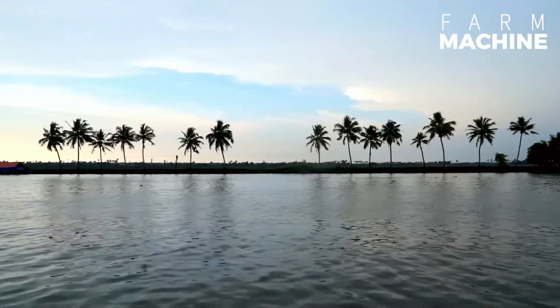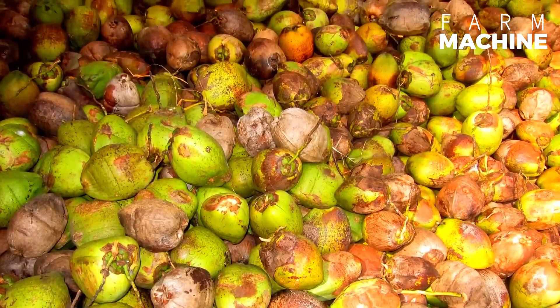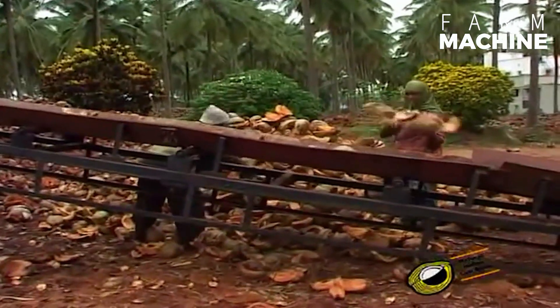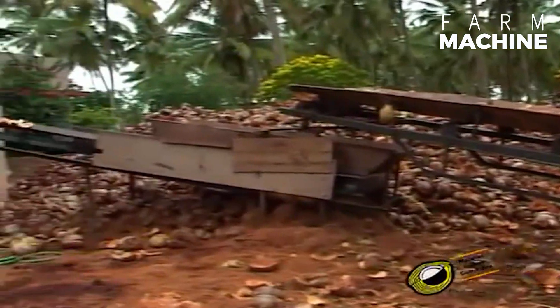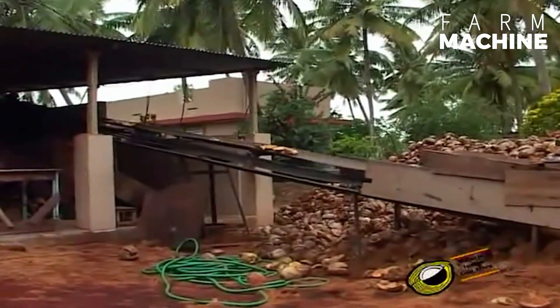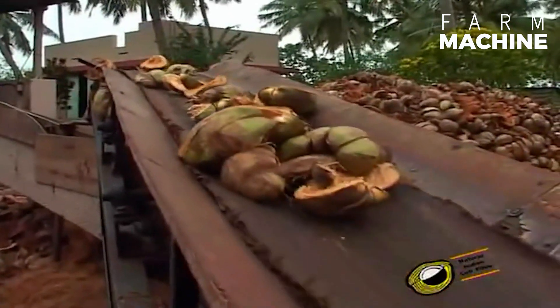Coir geotextiles are a remarkable innovation in the field of sustainable materials — woven fabrics made from coir yarn. Coir, derived from the fibrous husks of coconuts, offers unique properties that make it ideal for various environmental and engineering applications. This delves into the intricate process of transforming coconut husks into durable coir geotextiles and explores their significant role in the construction of rural roads.